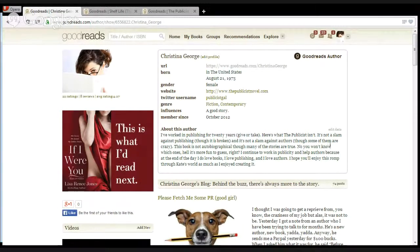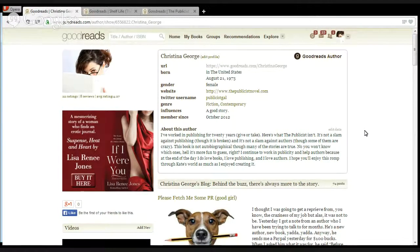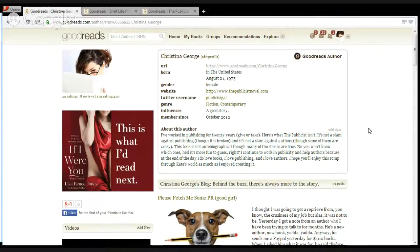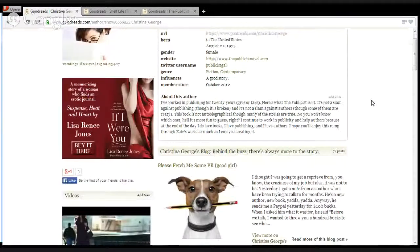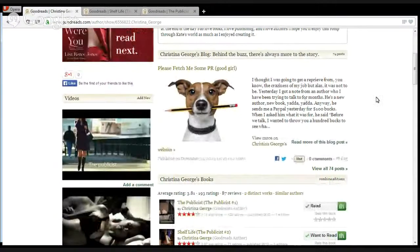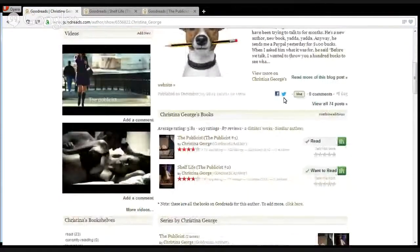What should be on the Goodreads author profile? You really want to put as much content on there as you can. In the Goodreads author box at the top, there's a link for your website, and you can also add your Twitter feed and your bio. Looking down Christina George's page, she's linked her blog so people can keep up with her latest posts. She's also got book trailers added, and interviews are also a great thing to add.